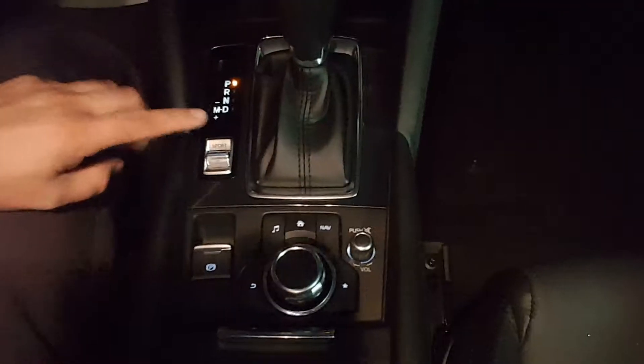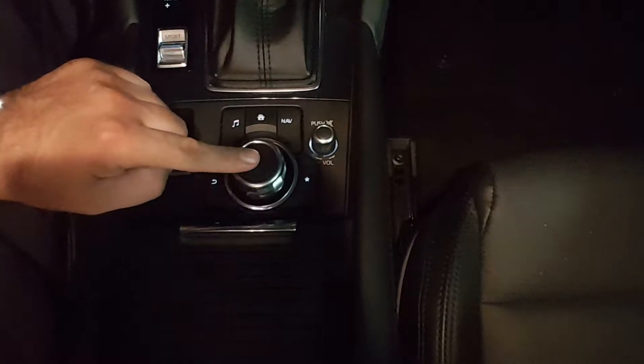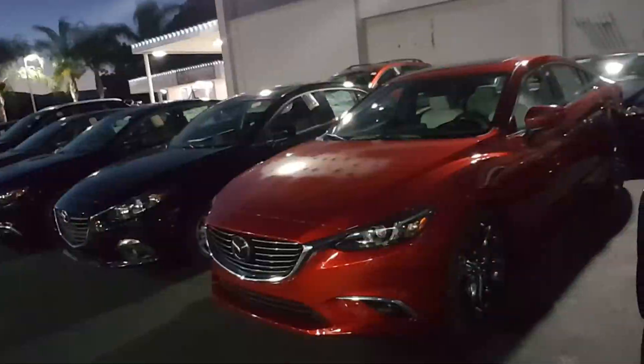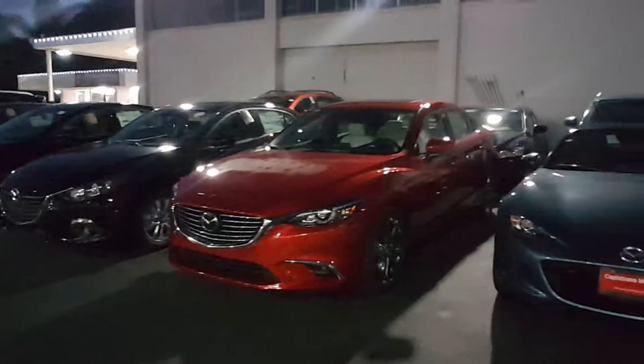You also have automatic transmission with sport mode, electronic parking brake, and a commander to control all devices for safety on your drive. The interior is very nice leatherette, spacious, and comfortable. Now let's go outside.